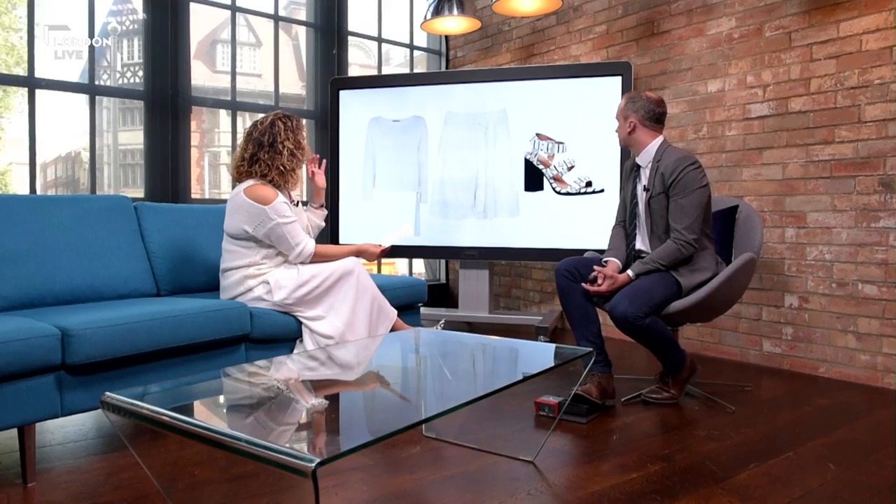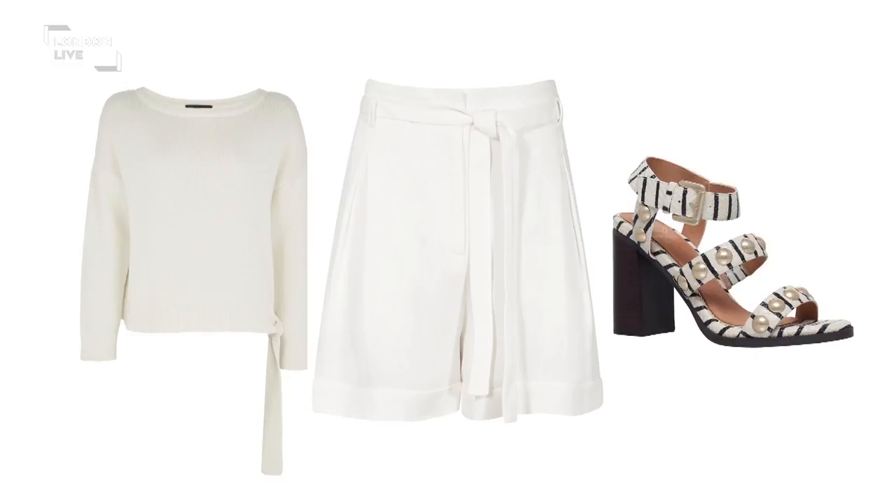The third look features shorts from Reiss and a jumper from Marks & Spencer. The jumper is actually from their autumn/winter collection, which is quite scary, but it's 100% cotton so it's very lightweight - perfect for a chillier summer evening or day. Teamed with shoes from Kurt Geiger with a studded detail that looks like pearls - a thicker heeled shoe that's more comfortable. Going plain on top means a little detail on the shoes works perfectly.